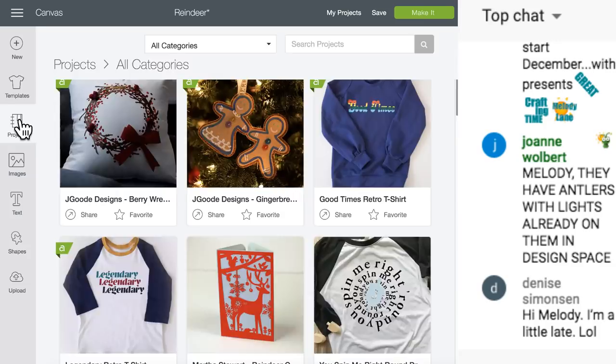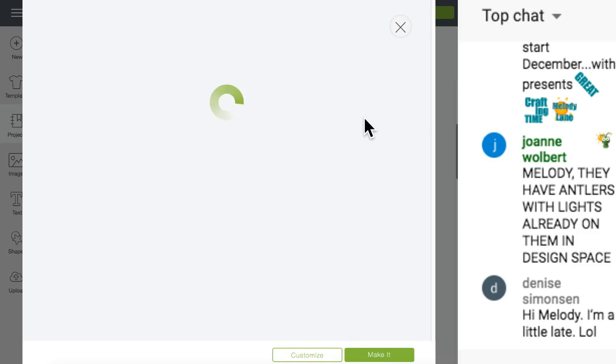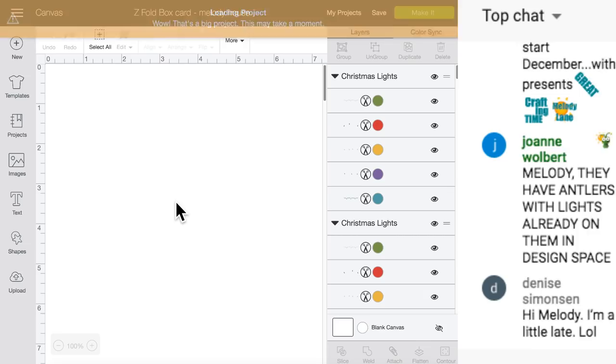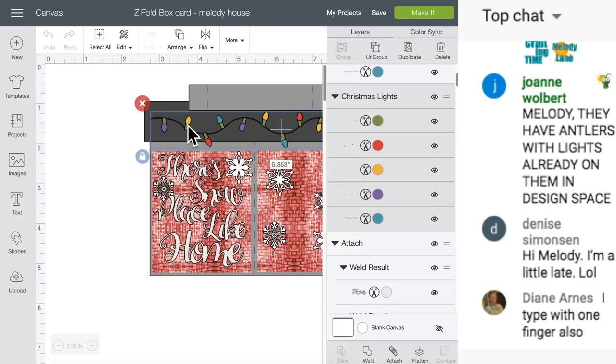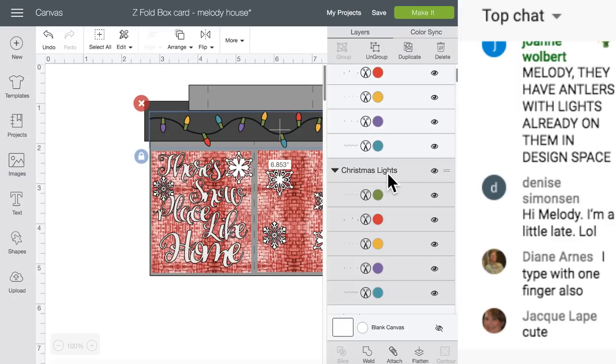We're going to go to My Projects up here at the top - those are Cricut projects. We're going to go to My Projects, and this one has some lights in it. We're going to go to Customize. We'll replace this one - no worries. We have these lights, which I love. I want to find out what those lights are called, so I'm going to click over here. It says Christmas lights - why couldn't I find those?